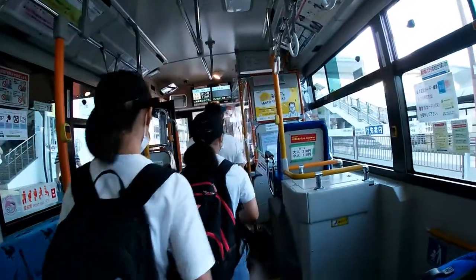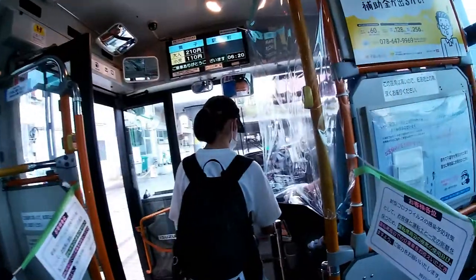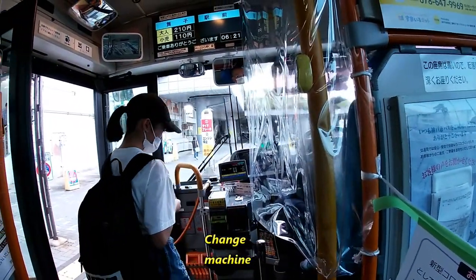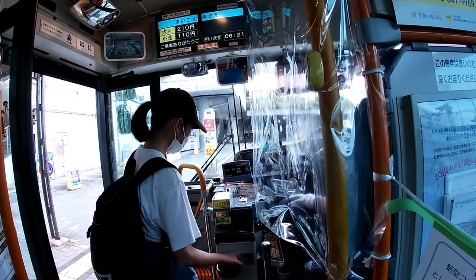I have 210 yen. Now see the girl in front? She is getting change from the machine. And look above — the fares are displayed. Otona. Kodomo.